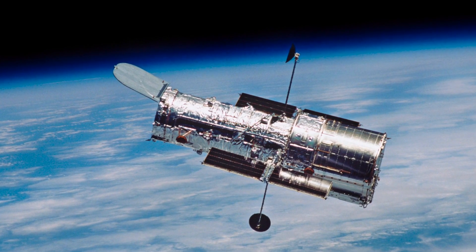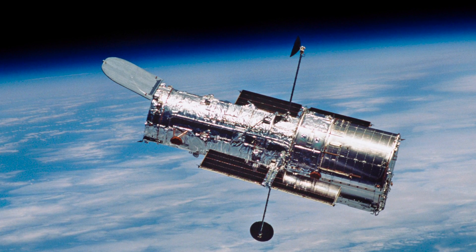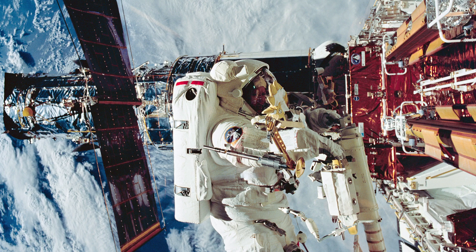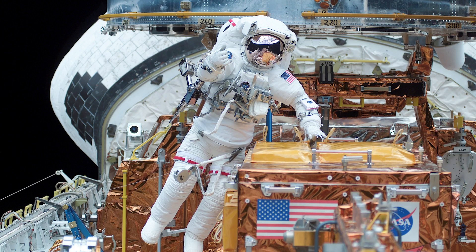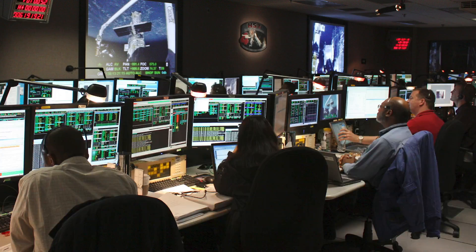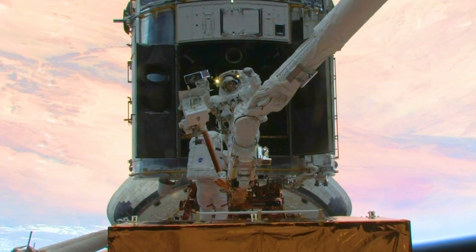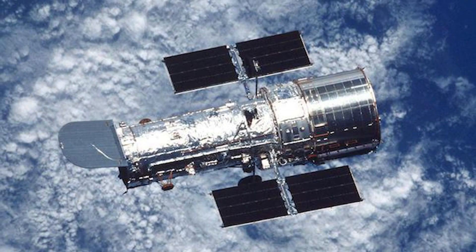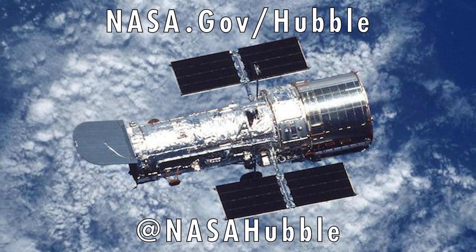Hubble remains in excellent technical health and is expected to continue its exploration of the universe for years to come. From 1993 to 2009, there were five astronaut servicing missions for repairs and upgrades of the telescope. These, along with an ongoing crew of attentive experts on the ground, are keeping the telescope today at the peak of its scientific capabilities. You can find out more about the Hubble Space Telescope at nasa.gov/hubble, and on social media at nasahubble.